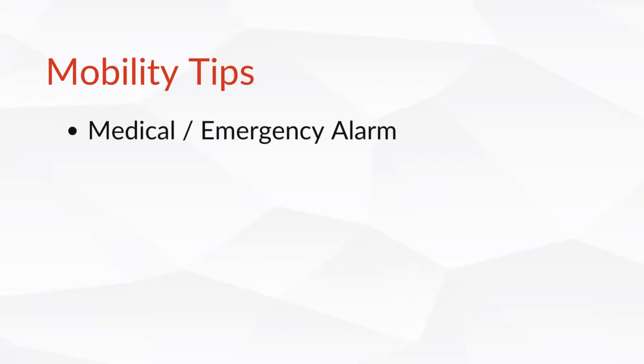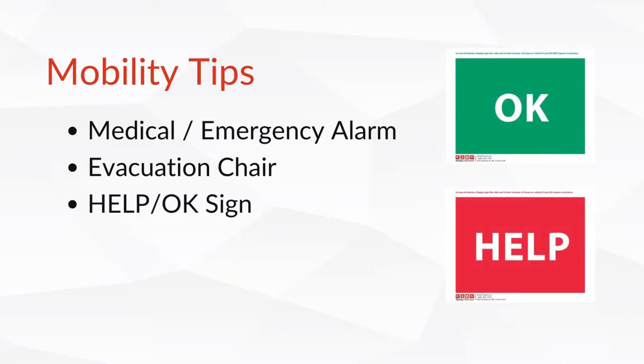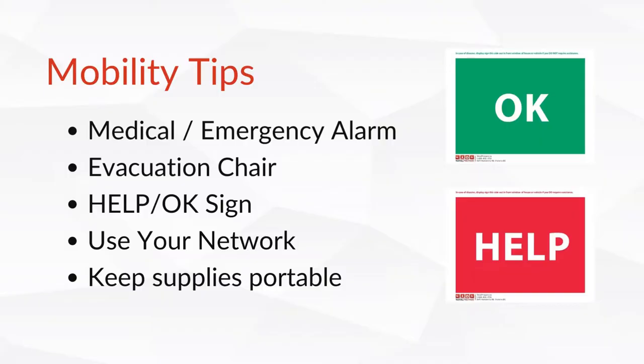Here are some specific ways you can prepare with mobility in mind. Get a medical or emergency alarm — if you live in special housing, you may be able to request one be installed. If you live in a building with stairs, request that an emergency evacuation chair be stored near a stairwell or on your floor. Keep a HELP/OK sign with your kit; these can be placed in a window so first responders can see at a glance that you need assistance. Communicate with your caregivers, neighbors, or network and request that they check up on you if there is an emergency. Keep emergency supplies compact and portable — talk with a professional about how you can minimize the weight of your kit and store it in a wheeled suitcase or tote.